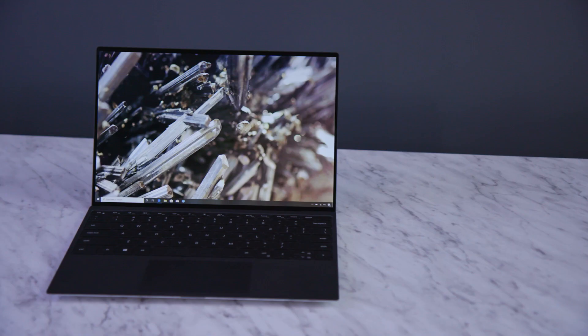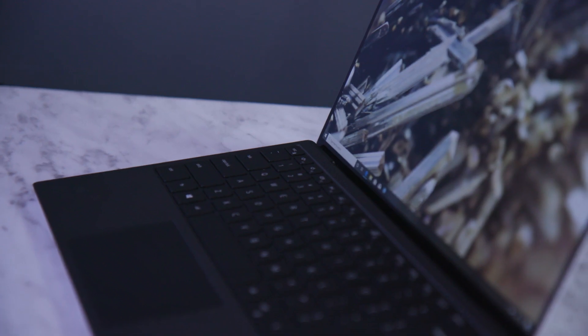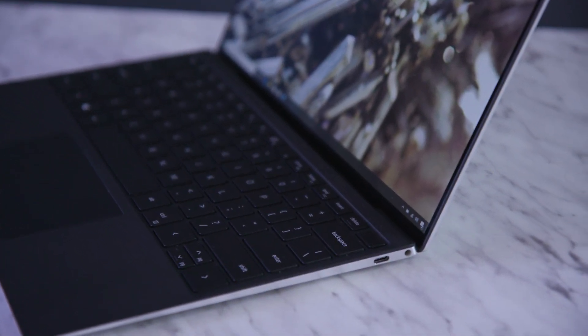We're really excited to share the XPS 13 here at CES with the new four-sided Infinity Edge display, powered by Intel's 10th Gen processors, all in a smaller and thinner form factor than before.